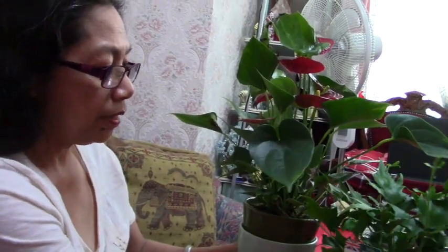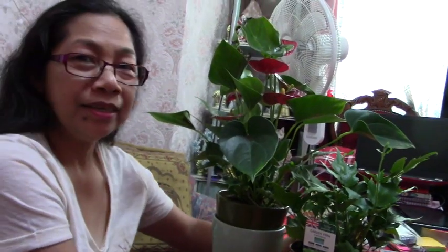So that's it for today's unboxing — this fern and the flamingo plant. Thank you guys for watching and see you on my next video!